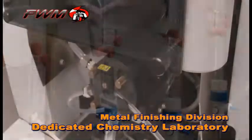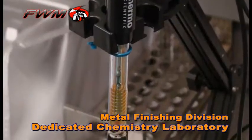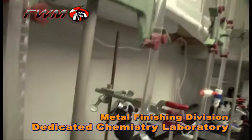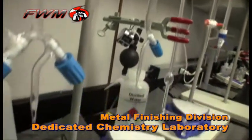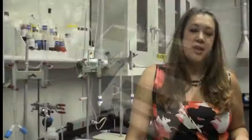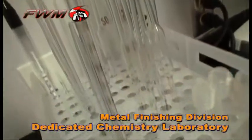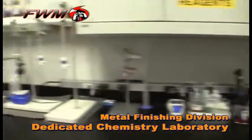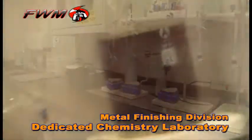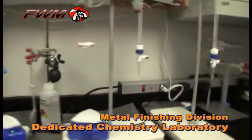Quality finishes and accurate processes are vital at Metal Finishing Division. State-of-the-art testing processes further underscore Metal Finishing Division's commitment to perfection. Our on-site chemist monitors titration levels and pH levels to continually maintain our compliance. This advanced chemistry lab, combined with the on-site chemist, ensures that all processes are precise to even the most demanding specifications.